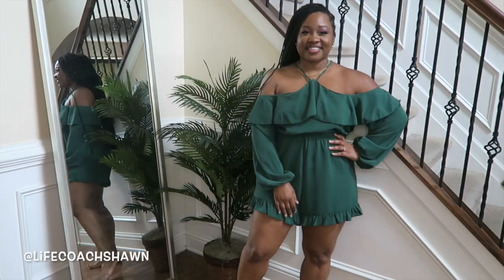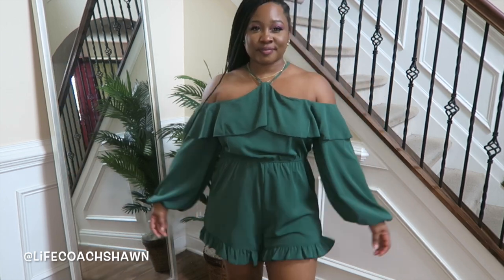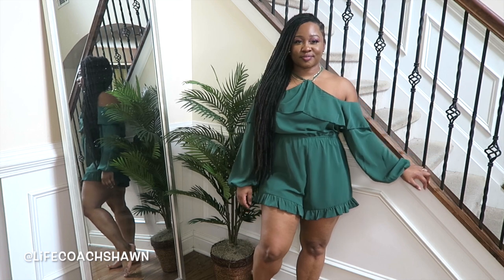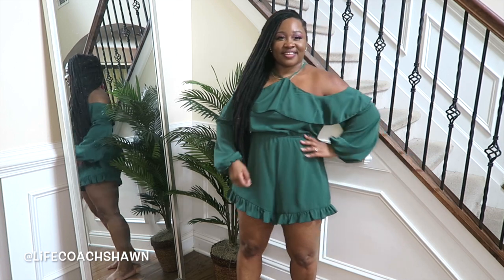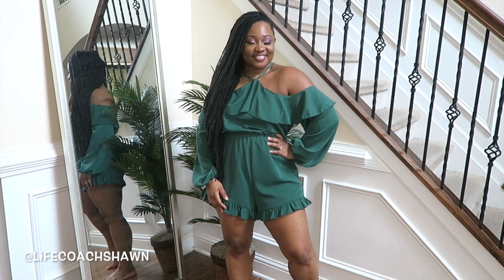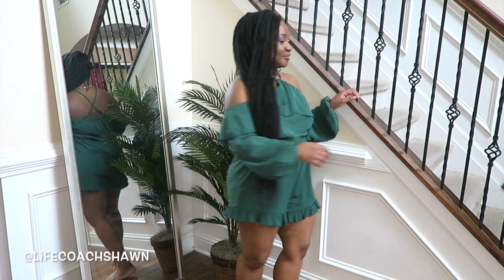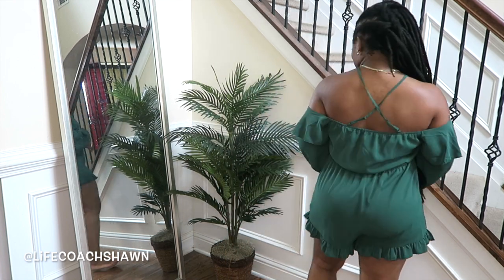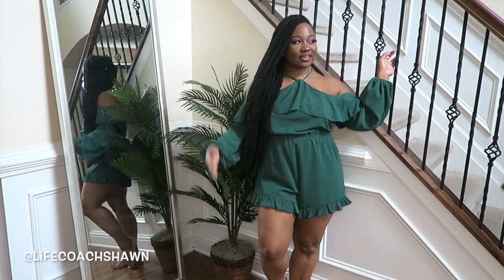Next up I have this emerald green romper. I like the detail at the neckline — it's off the shoulder and all the ruffles make it a bit more girly and feminine. You can wear this with some cognac colored flats or add some nice heels if you want. It's a really cute and simple piece, and it has adjustable straps in the back, which I really like. Love the color!